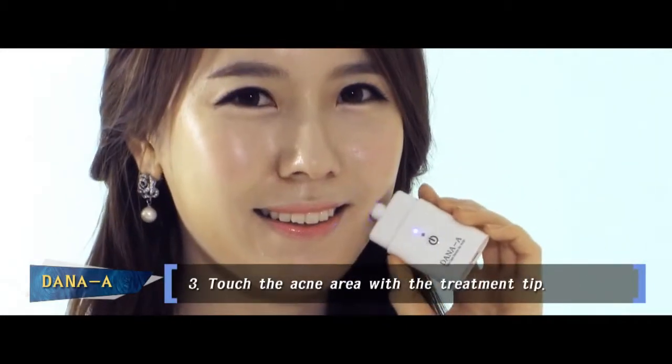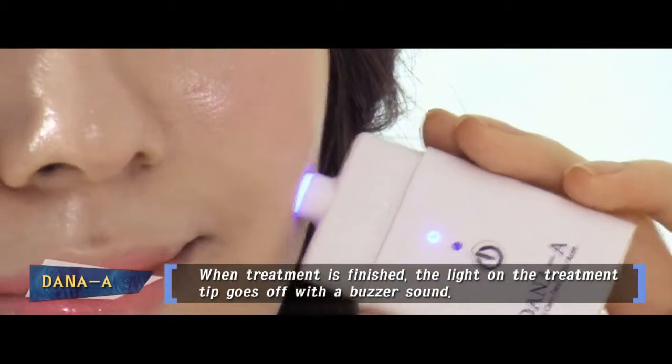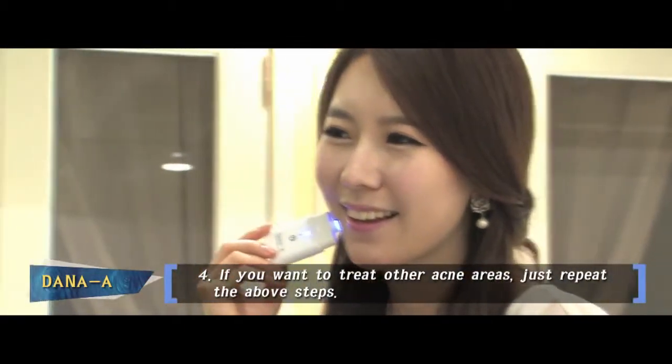Touch the acne area with the treatment tip. After the treatment is finished, the light on the treatment tip goes off with a buzzer sound. If you want to treat other acne areas, just press the power button again.